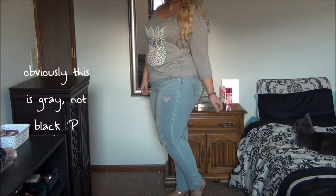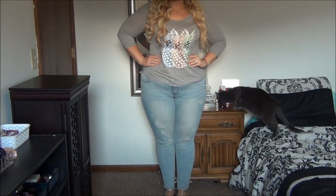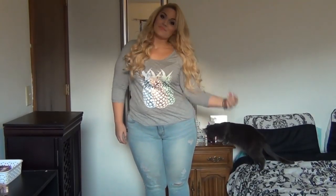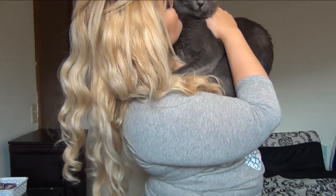I loved that pineapple design so much that I got a second t-shirt in it. This is a black, almost baseball tee-esque kind of shirt with three-quarter length sleeves, and I paired that with those light wash distressed jeans. I accessorized with my favorite bracelets and my cat, who obviously does not love me back.